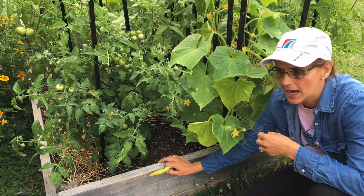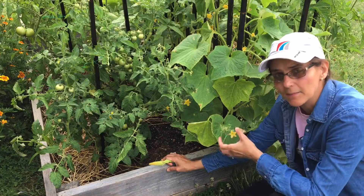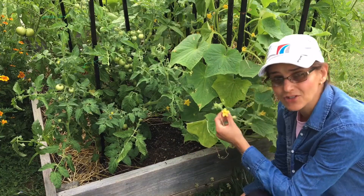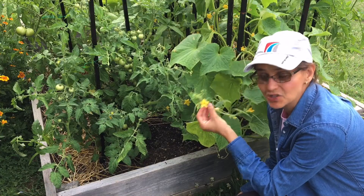They're all the same family. I wanted to talk about why we sometimes get only male flowers in our plants and if there's something to fix it.